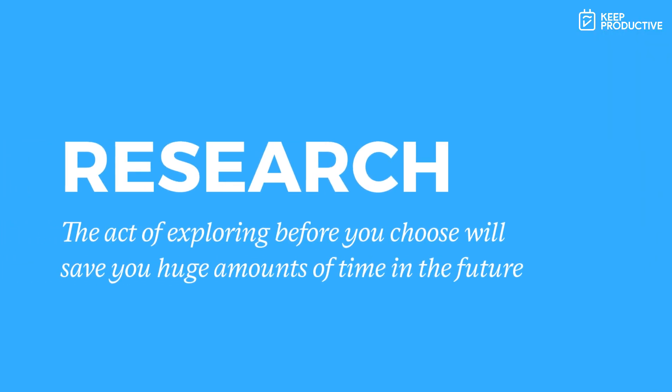Hello there and welcome to module one. This is a module all about research. Research is so incredibly valuable when it comes to finding a to-do list application. Doing the hard research at the start will save you masses of time in the future. We've put together plenty of resources, plenty of text, plenty of videos that we think will help you master the art of research when it comes to to-do list applications.